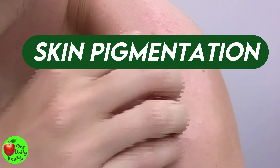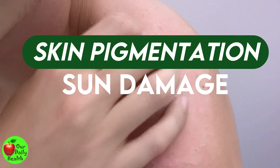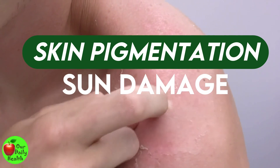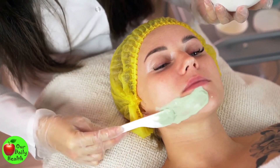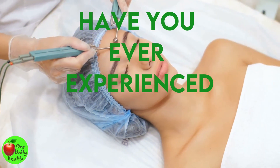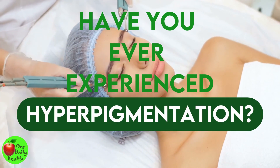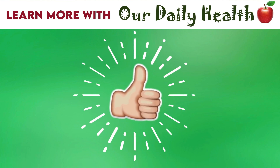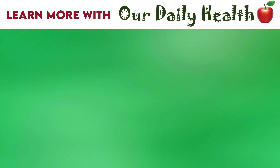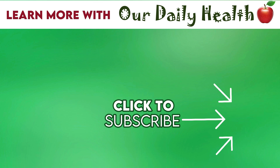Skin pigmentation is commonly caused by sun damage from frequent exposure to the sun. It can also be a result of skin irritation, hormonal changes, or certain medications. Most of the time, hyperpigmentation is harmless, and there are a number of home remedies you can use to lighten dark spots. Have you ever experienced hyperpigmentation? Comment your answer below. If you liked the video, give it a thumbs up and share it with your friends. For more health and wellness topics, please subscribe to Our Daily Health.